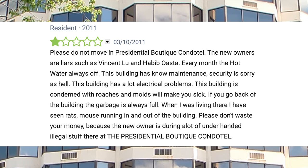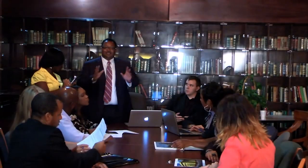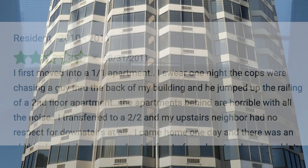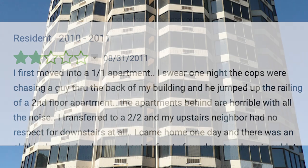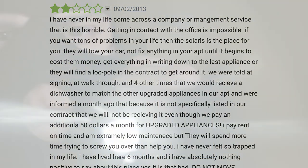'Please don't waste your money, because the new owner is doing a lot of underhanded illegal stuff there at the Presidential Boutique Condotel.' In 2011, another review from a former resident stated: 'I cannot believe that this building is allowed to operate with so much mismanagement, code violations, and black mold in most units. Plain old slumlords — a nightmare and horror episode — do not move here. You will be strong-armed robbed by the manager Habib Asta, and all the in-house break-ins are committed by their own live-in security boys.'